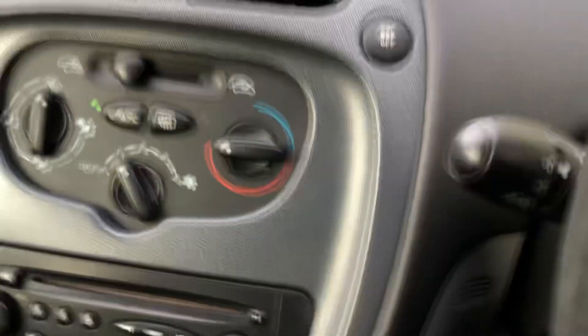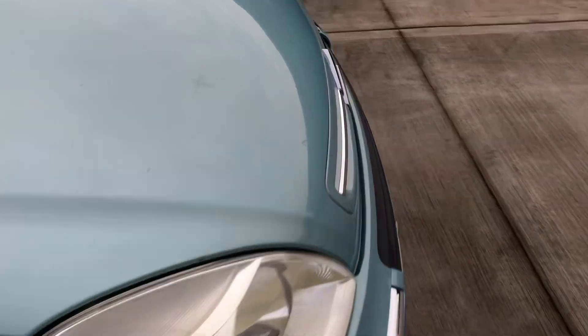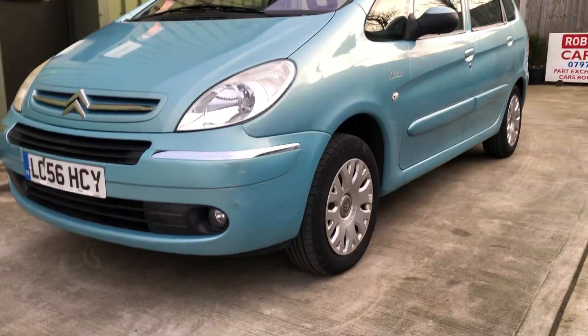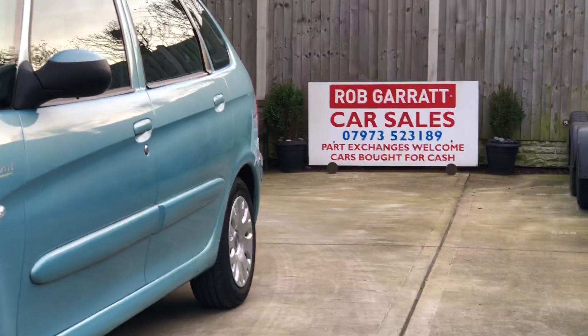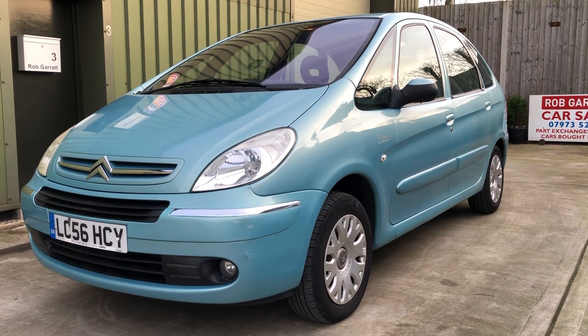So yeah, nice condition car with sensible mileage and a great service history. It's easy to drive with a slightly higher-up driving position, and it's good on fuel. So if you're looking for a versatile little small car, give me a shout on the usual number or drop me an email. Thanks again for watching.